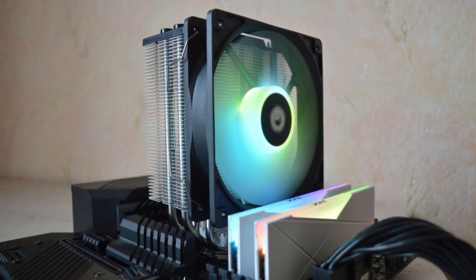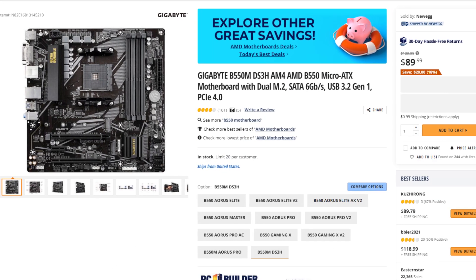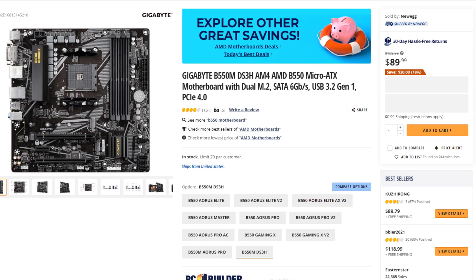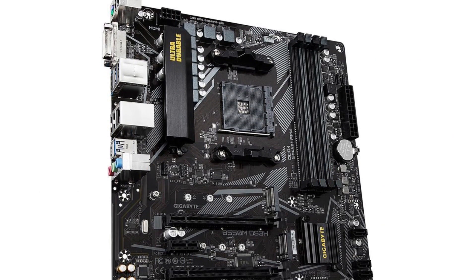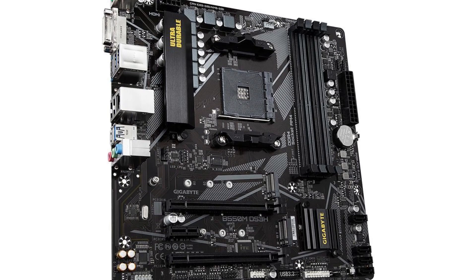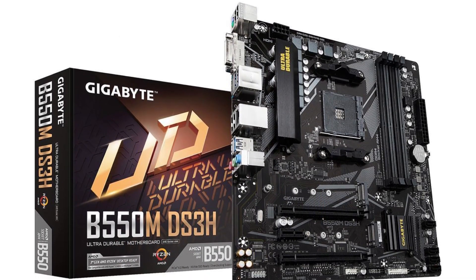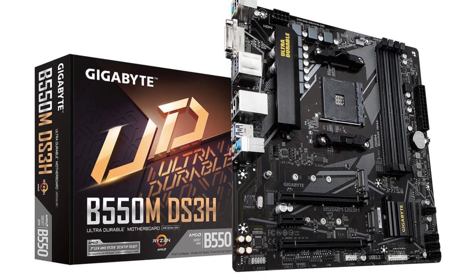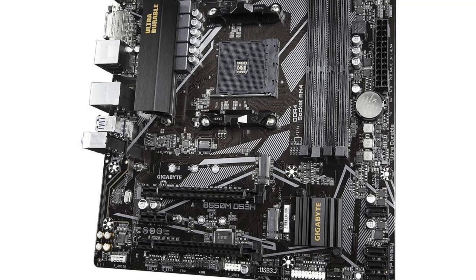For the motherboard, I picked the Gigabyte B550M Micro ATX motherboard. For $90, you get great features, and importantly you get two M.2 slots for SSDs — meaning if you want to upgrade storage down the line with an additional M.2 drive, you'll be able to do so. This motherboard for $90 is a great choice.